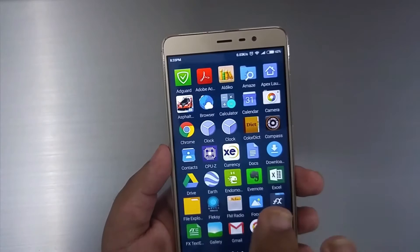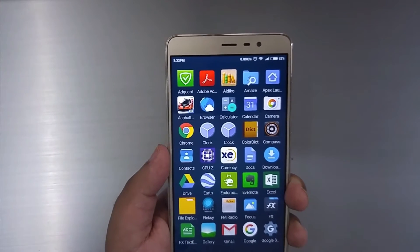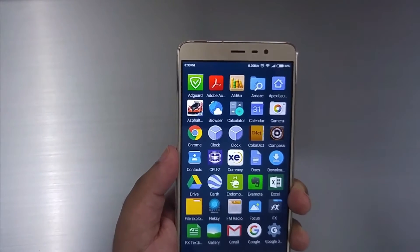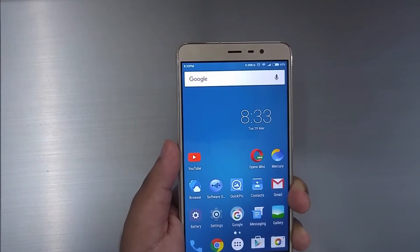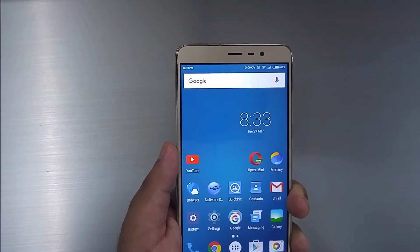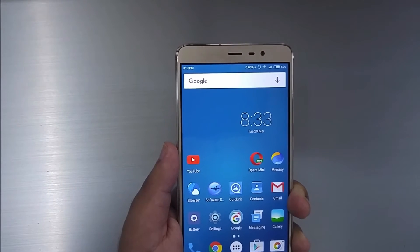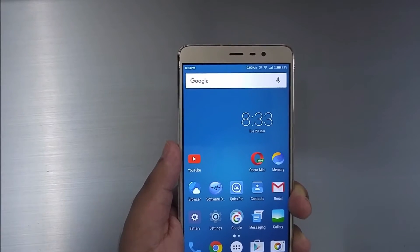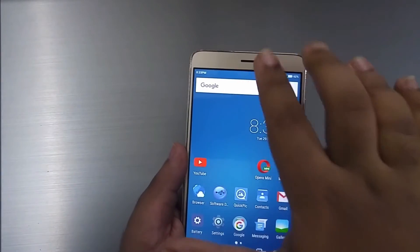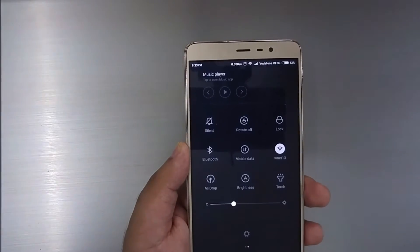The icons do not look washed out or under-saturated — they look just as they should. The contrast of the screen is also excellent in dark conditions, and the Redmi Note 3's contrast is not far off AMOLED's infinite contrast.